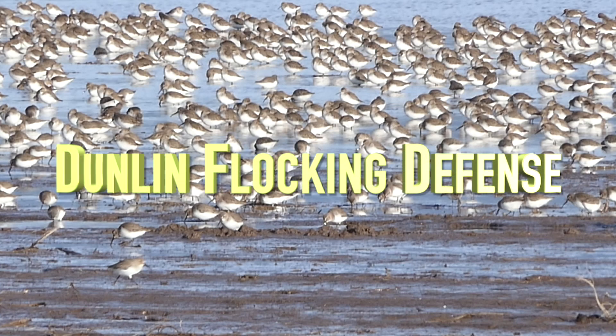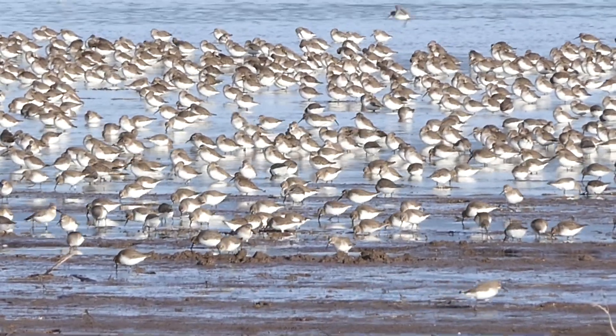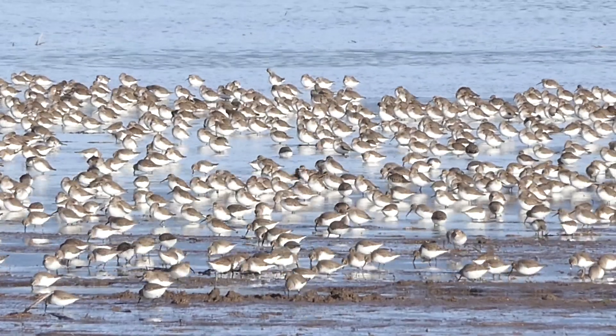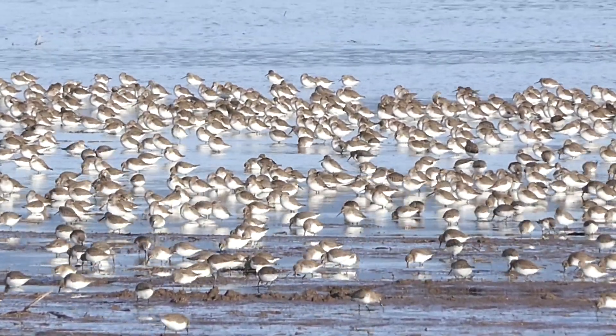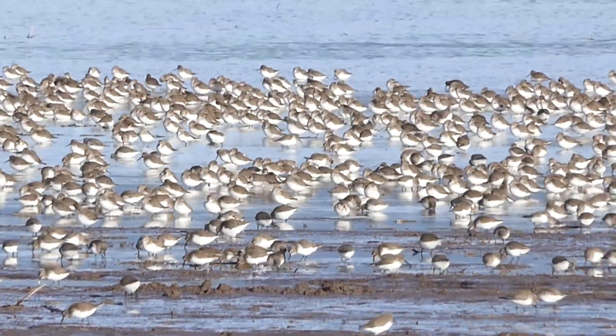Dunlin are regular winter visitors to Washington's Skagit Valley. They forage in large flocks and are always on the lookout for predators. Note that the birds have dark topsides and are light underneath, a coloration they use to confuse predators during their flocking defense.